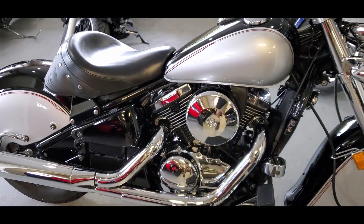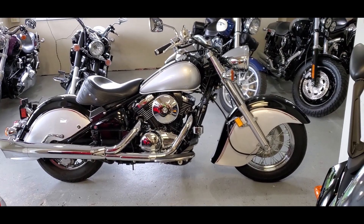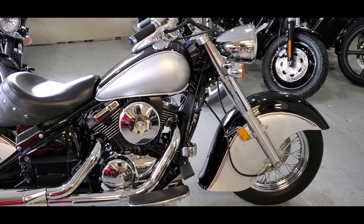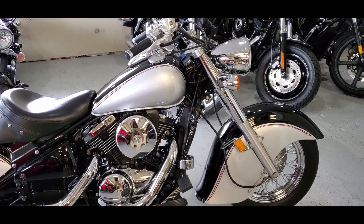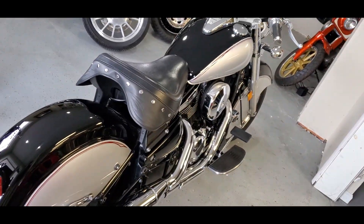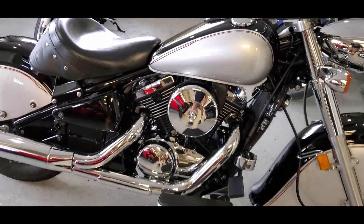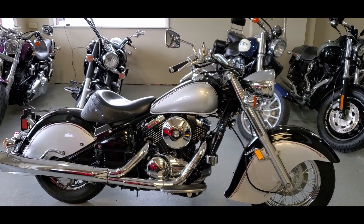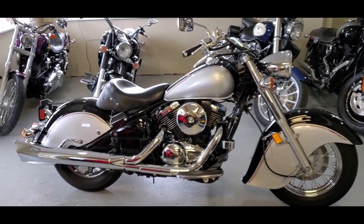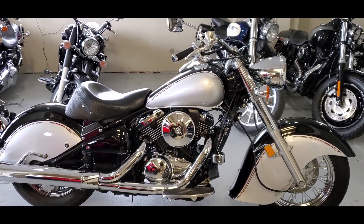Hello riders, it's Josh from cyclehunters.com. Check this out — this is a 2006 Kawasaki 800 Drifter. Looking at this right off the bat, you would never know it because there's no real markings on it, but this does sort of look like a 1940s Indian. The only markings are right there. So somebody that's looking for something super nostalgic, really cool and excellent stylistic ride — and as we get into this you'll see it right down to the exhaust tips, that modified fishtail-looking exhaust — this is definitely the bike for you.